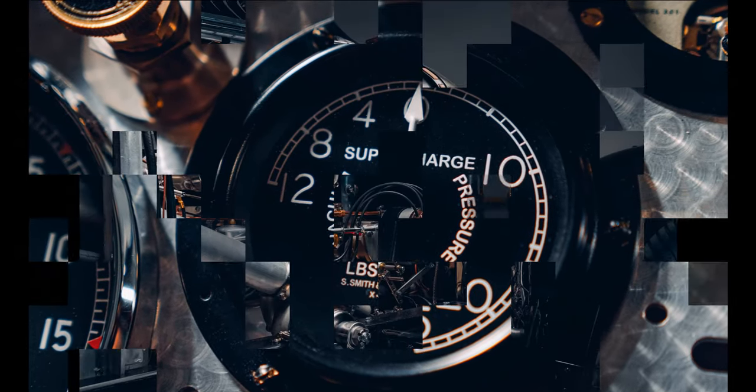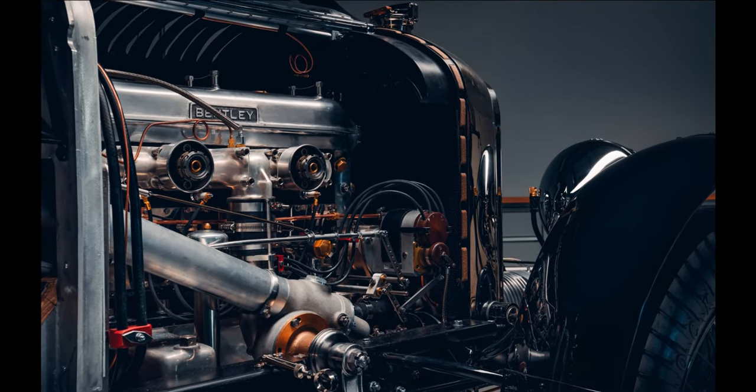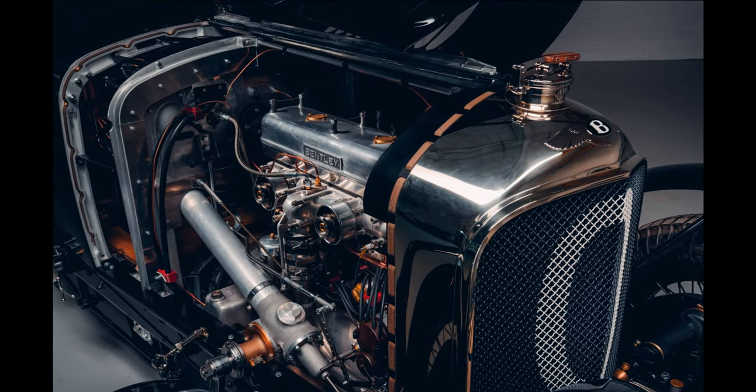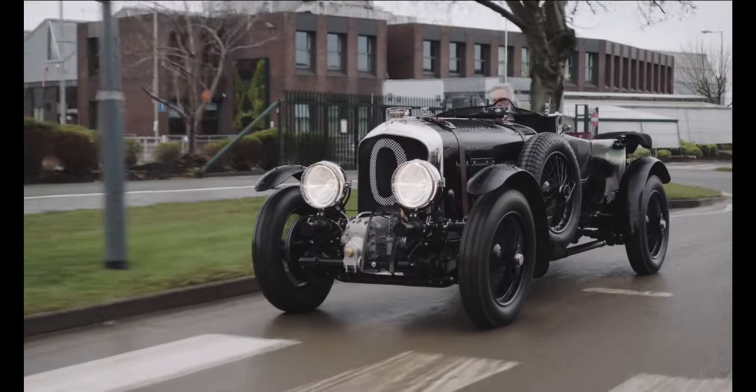Car Zero is a dedicated test and development prototype built in advance of the 12 customer cars, and will be subjected to months of durability and performance testing. Finished in gloss black with an interior in oxblood red leather from Bridge of Weir, Car Zero made its debut today to officially mark the creation of the new Bentley Motors campus in Crewe.